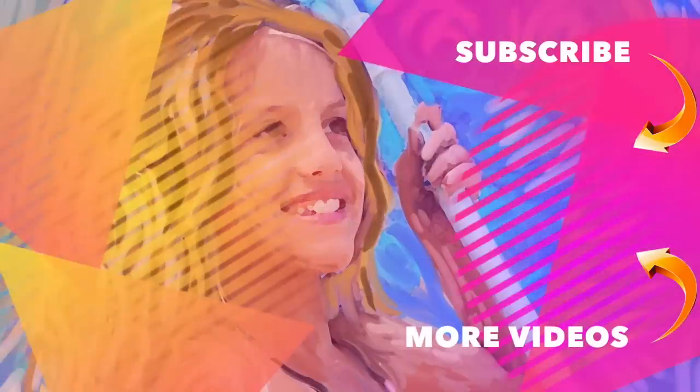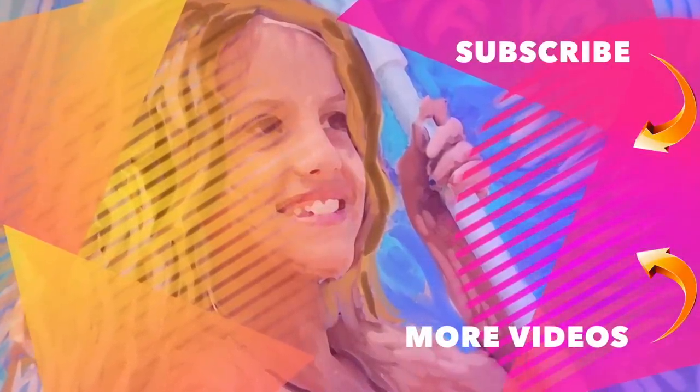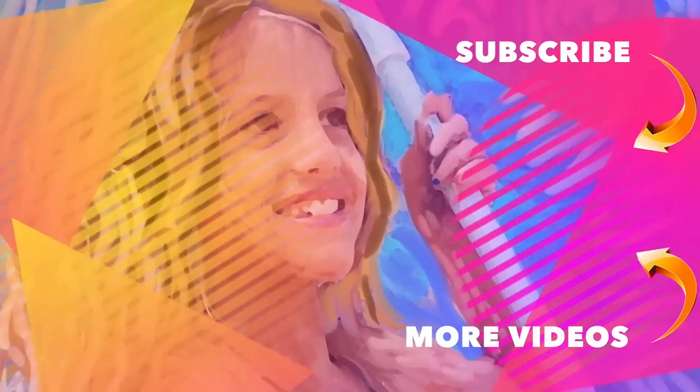So that is everything I got! Comment down below what your favorite thing was or what you want. I hope you guys liked this video - make sure you comment, like, and subscribe. Bye! It's Chloe's American Girl Doll Channel.